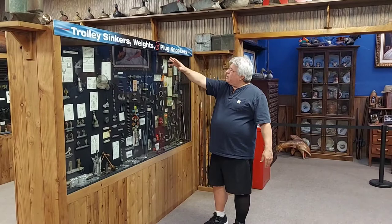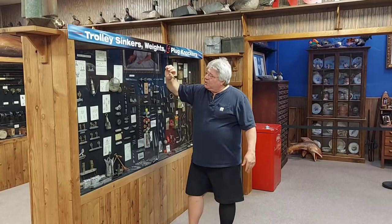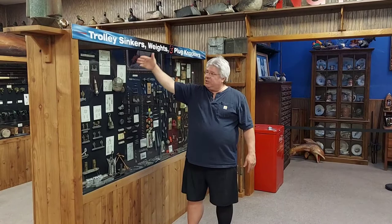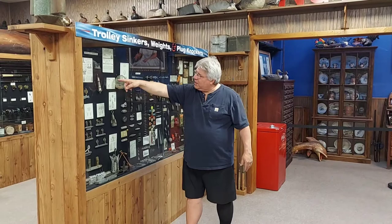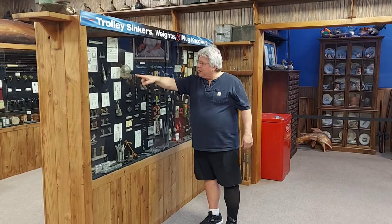This is just one section: trolley sinkers, weights, and plug knockers. These are not matches — these are actually lead strips. They still use these for fly fishing. Trolley sinkers from Lake Michigan, Chicago. Lake Michigan was dug out by ice; it goes from shoreline to 60 feet deep in about 20 feet. They would throw an anchor out in the deep water, then run these trolleys down with either bait or smelt nets on and pull them up. It was like an adjustable trot line.